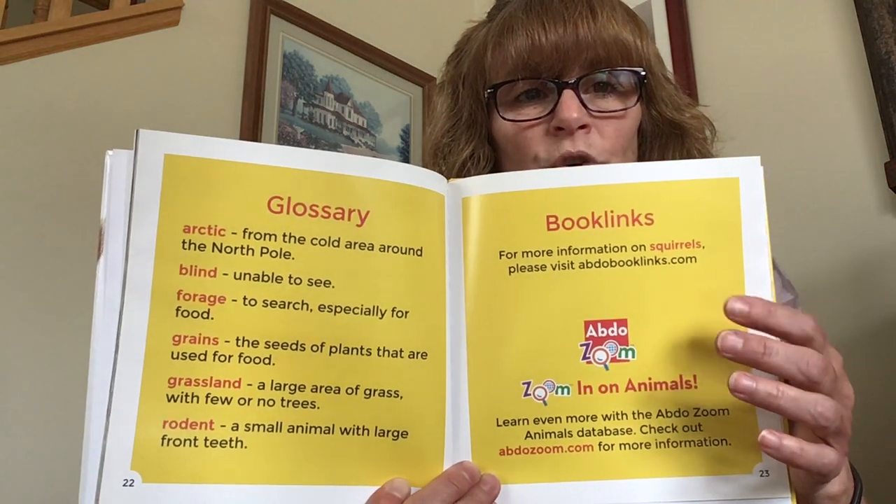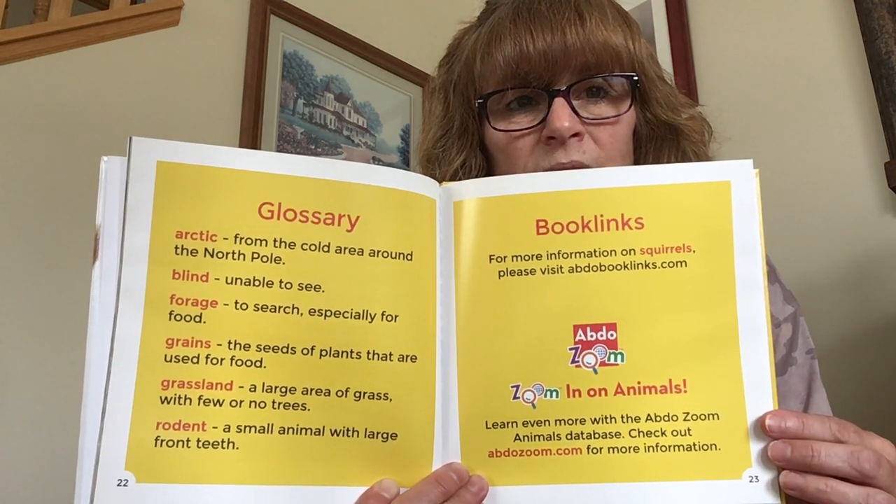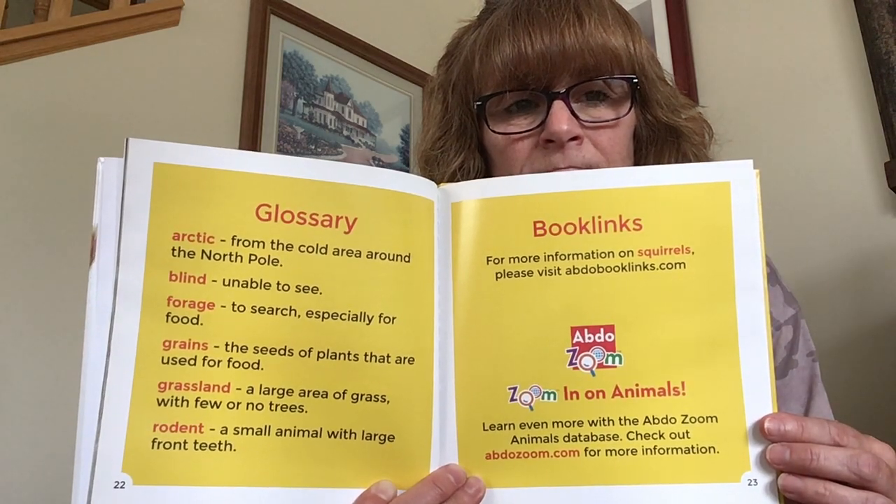If you'd like more information on squirrels, here is a link where you can find more. I did not know all of that about squirrels — I only knew some things like their crazy acrobatics from tree to tree and fence post to fence post, but I did not know some of the actual facts. I hope you enjoyed that today. I sure did. I am Miss Beth and Ella is here by my feet. I hope you have an absolutely fantastical day, and I will see you next time.